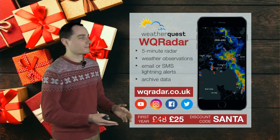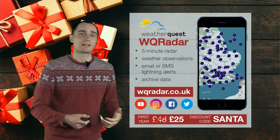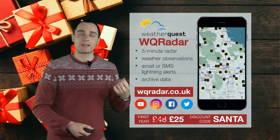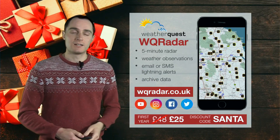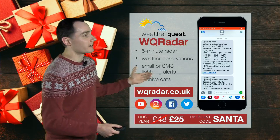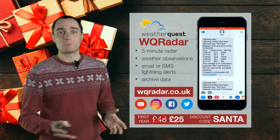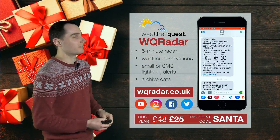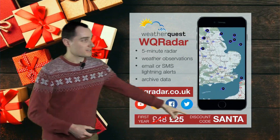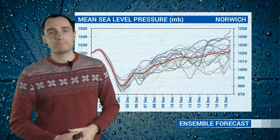Getting into the festive spirit here at WeatherQuest — we're offering an almost half-price discount for your first year subscription to WQ Radar. With plenty of rain and showers likely over the next couple of weeks, this is a great time to subscribe. You can keep track of areas of rain and showers as they move across the UK, keep an eye on the latest lightning and set up lightning alerts via text or email, look at weather observations including temperatures and winds at the nearest stations to you, and go back through the archive to look at past events. All available by using the discount code SANTA when you sign up at wqradar.co.uk.